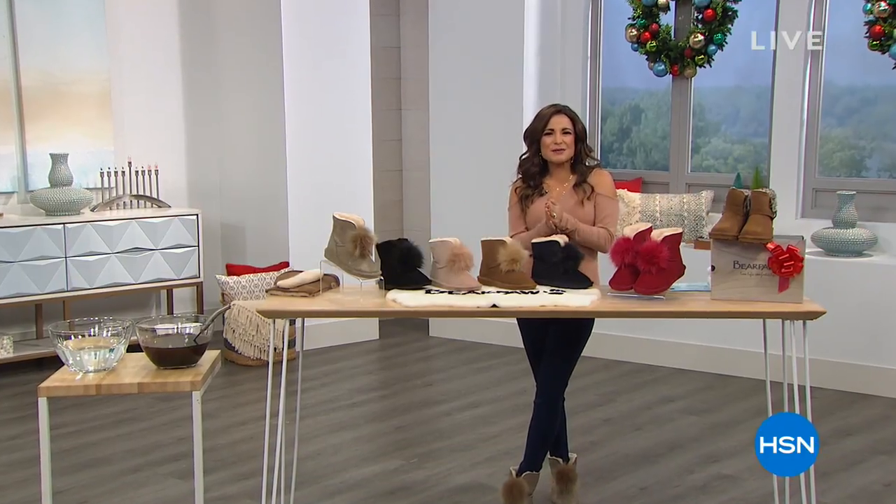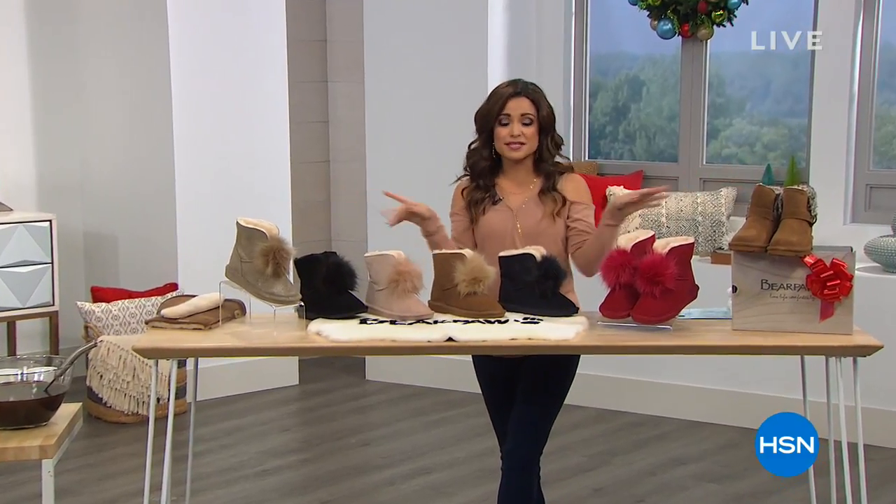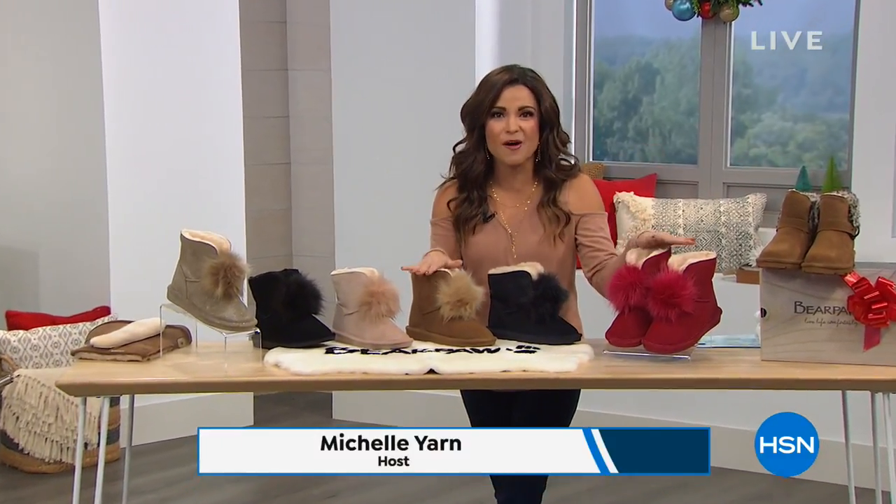Well hey everybody, good morning to you. My name is Michelle Yarn. This is a great time of day because we're going to do some shoe shopping specifically with Bear Paw this hour.